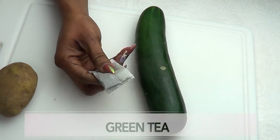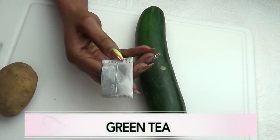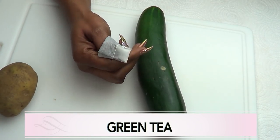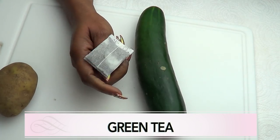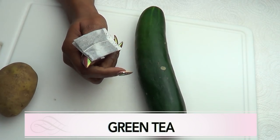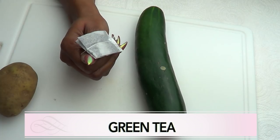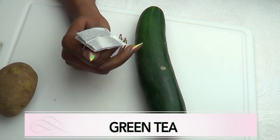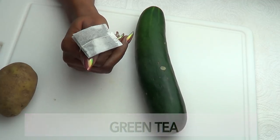Our third ingredient is green tea, and green tea is a wonderful ingredient to use on your eyes. It's going to get rid of wrinkles and fine lines. It is loaded with antioxidants that are great for brightening your under eyes. It is also great for getting rid of tired eyes, eye bags and puffy eyelids.